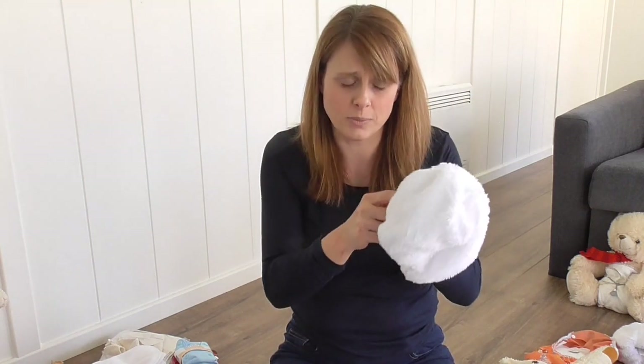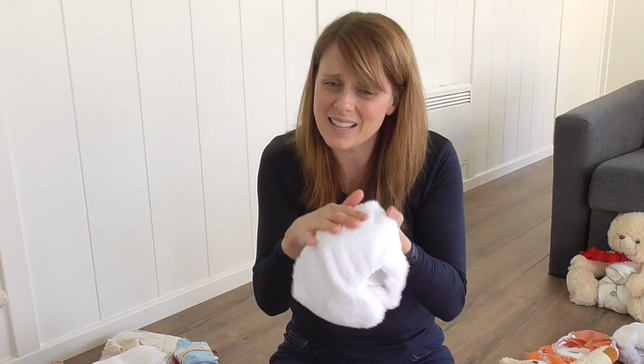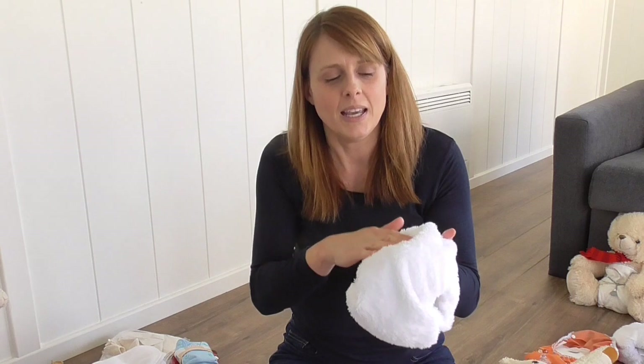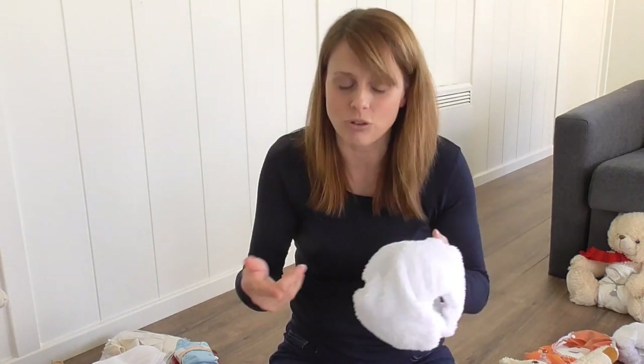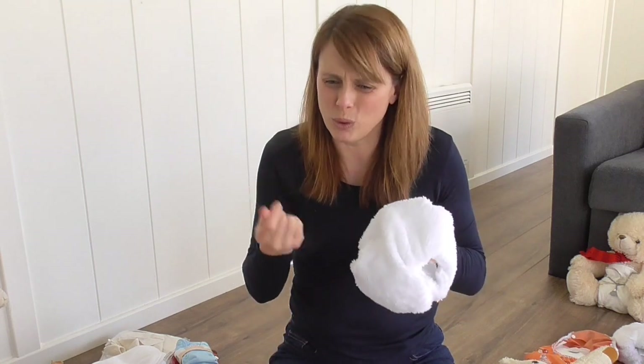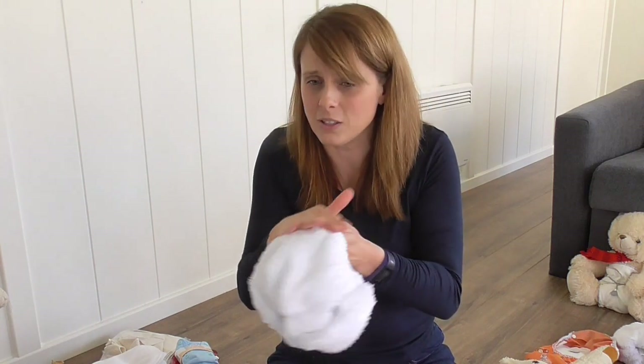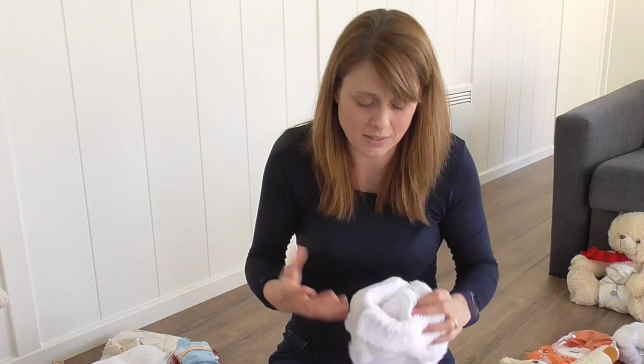Microfiber: quick drying, not as absorbent. Another benefit — people worry it's manmade and bad for skin, but it stays soft. My middle child had really bad eczema and I had no tumble dryer, so I loved microfiber. If you've got bamboos or cottons and no tumble dryer, they will go harder over time — like towels that go crunchy without a dryer. Microfiber doesn't do that — it always stays soft. So if you've got sensitive skin and no tumble dryer, microfiber is really nice next to the skin.